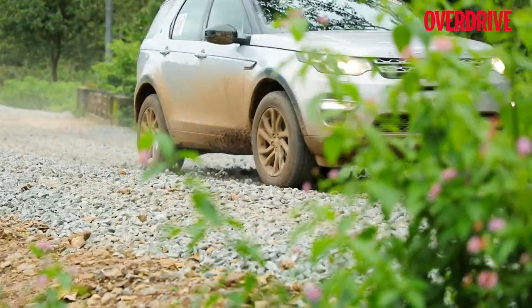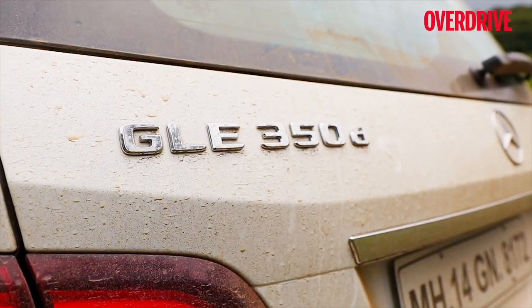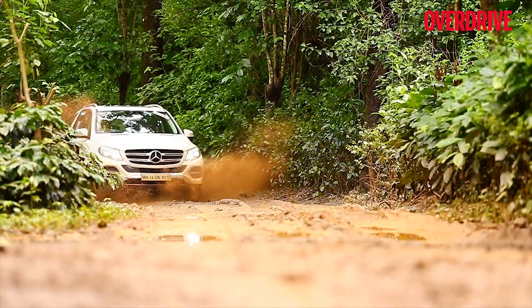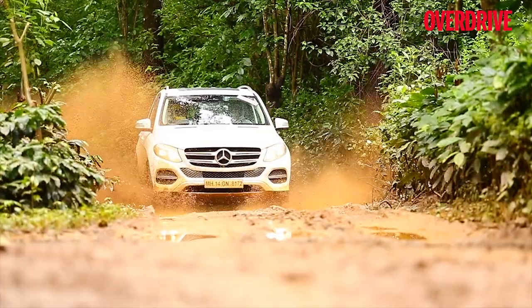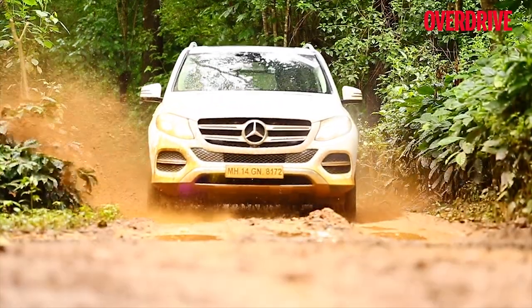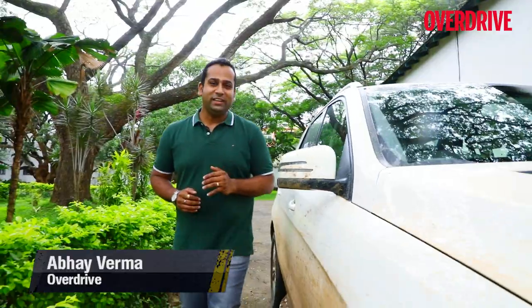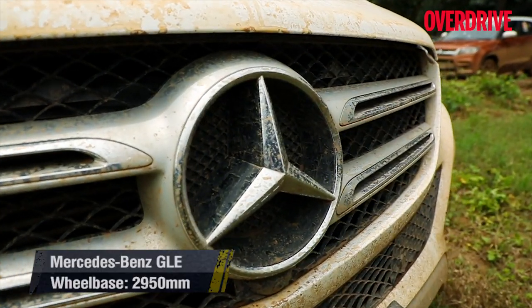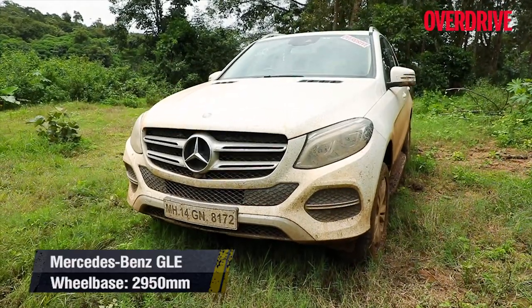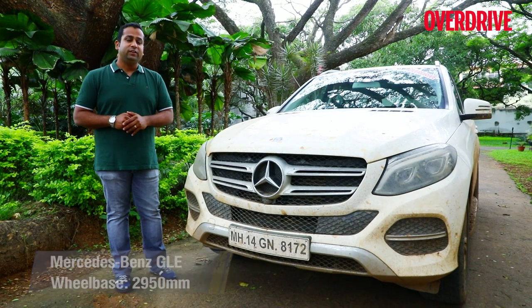Let's ramp up the luxury quotient and begin with one of the most popular luxury SUVs out there — the Mercedes-Benz GLE. Most people don't buy a Mercedes-Benz to take it off the road, but that's exactly what we did, and it was quite a revelation. The GLE is a large and imposing-looking SUV with massive road presence, and of course the three-pointed star on the grille gets you a lot of attention. However, the current generation GLE is beginning to look slightly dated despite the family look it wears.